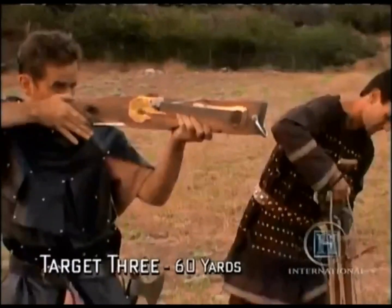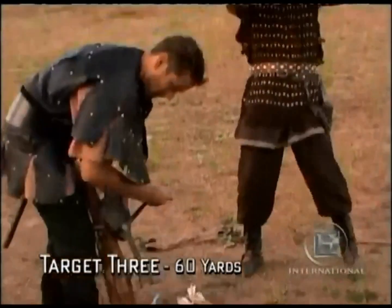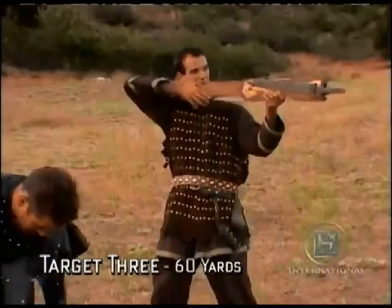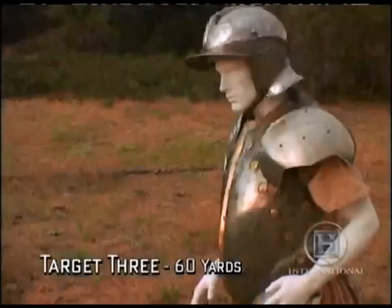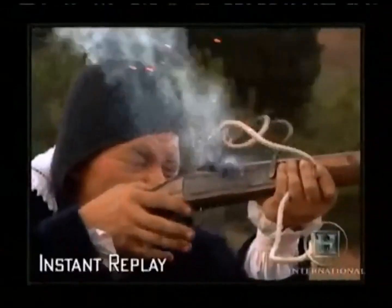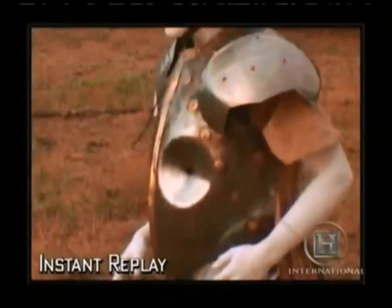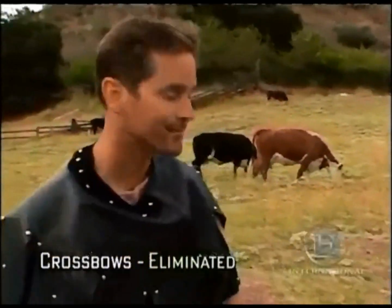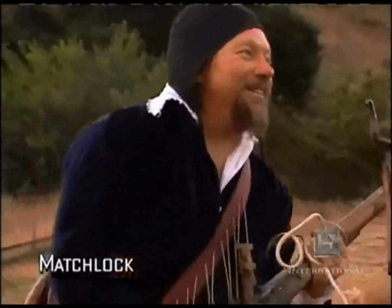The crossbowmen have to carefully adjust the elevation and allow for windage, which is the effect of any sidewind on the bolt. One bolt actually does hit the target, but with so little power that it bounces off. The matchlock hits and punches straight through the armour. The crossbow loses out, making the matchlock the superior weapon.